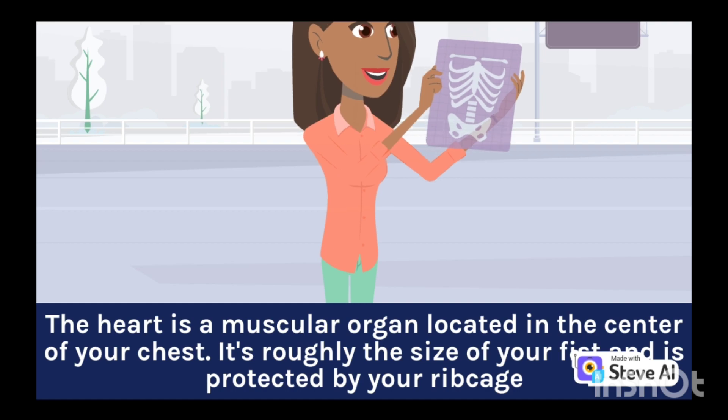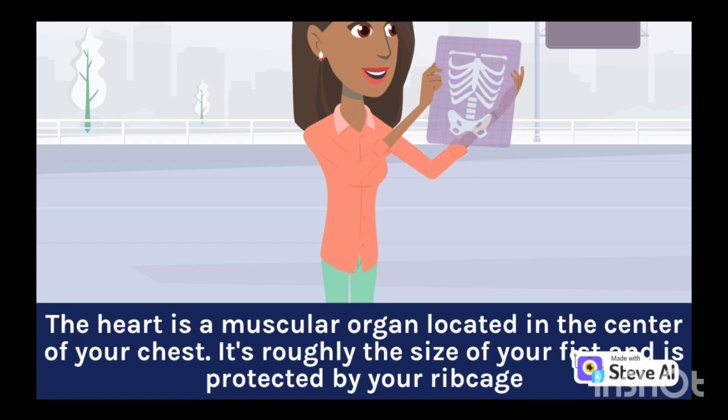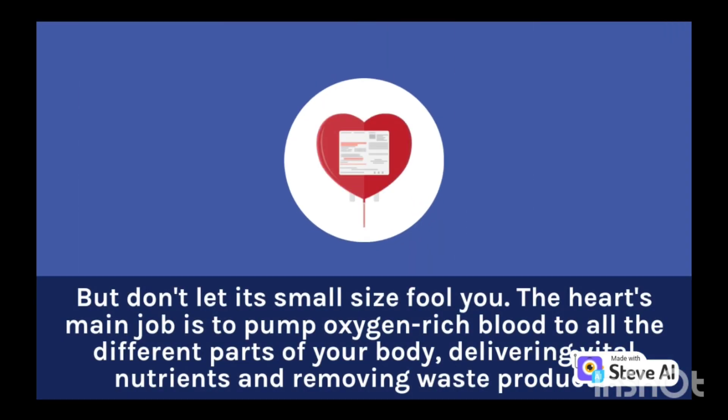The heart is a muscular organ located in the center of your chest. It's roughly the size of your fist and is protected by your ribcage. But don't let its small size fool you — the heart's main job is to pump oxygen-rich blood to all the different parts of your body, delivering vital nutrients and removing waste products.